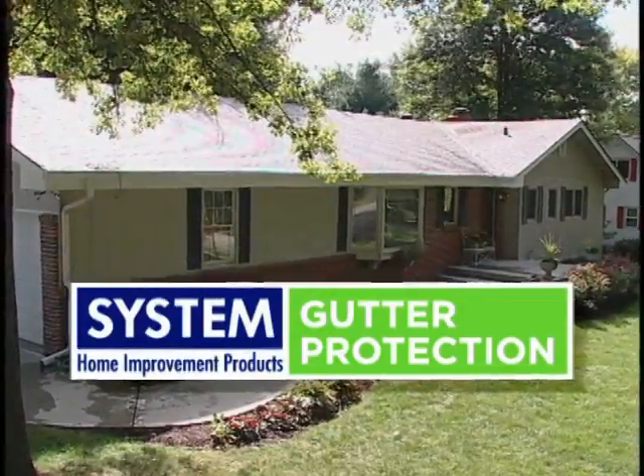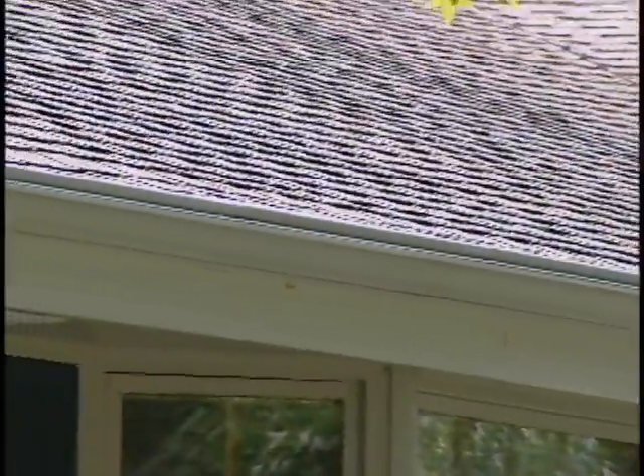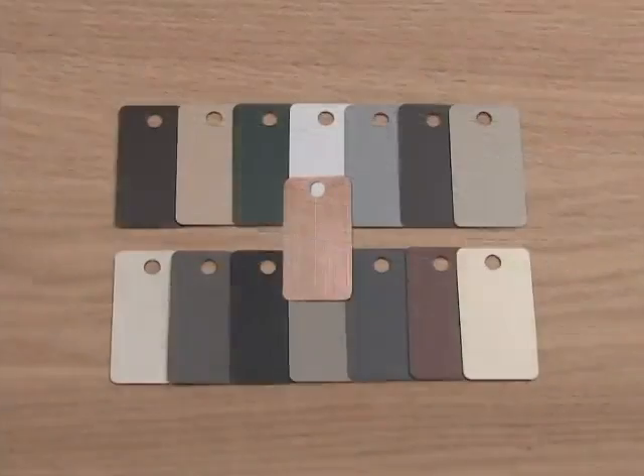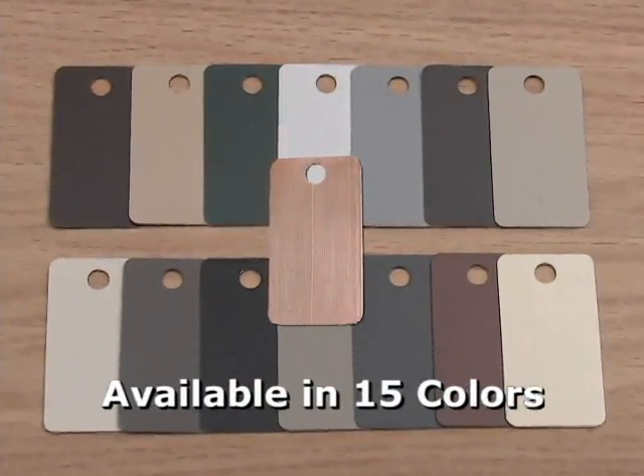Unlike many raised gutter covers, the low-profile design of System Gutter Protection makes it barely visible from the ground, which enhances the appearance of your home. System Gutter Protection is available in 15 colors to match your gutters and roof, making it one of the most attractive gutter protection options for your home.